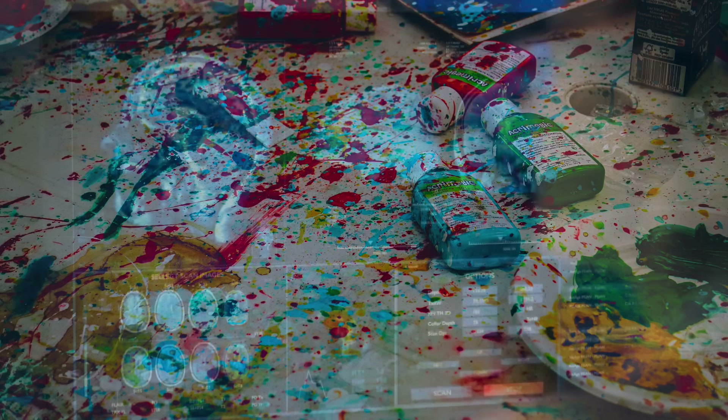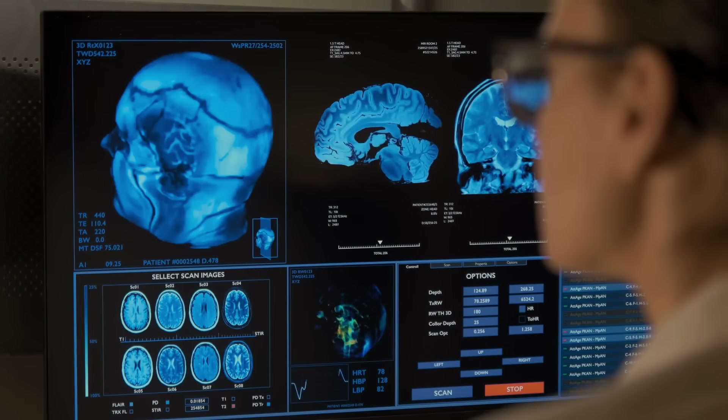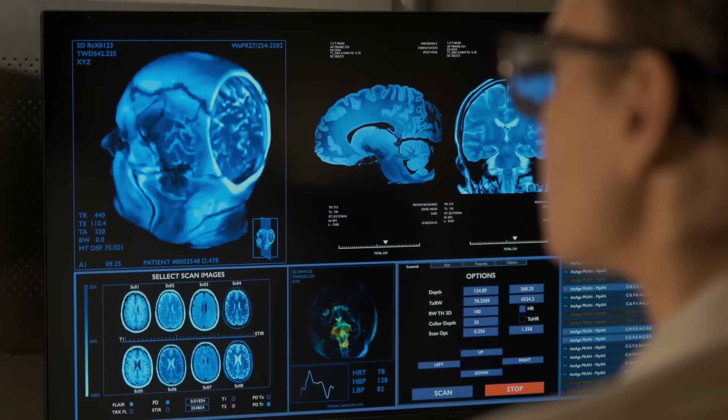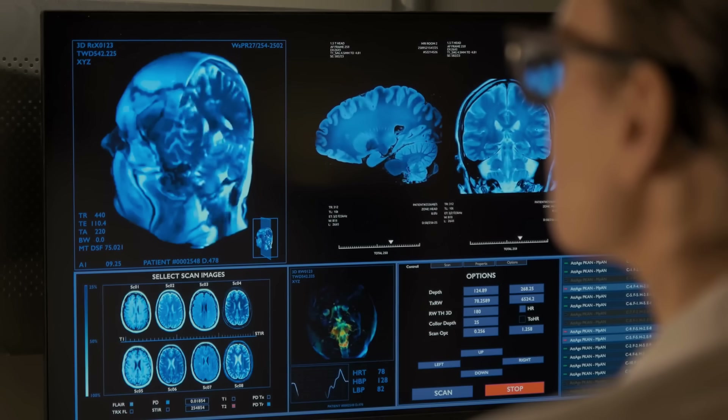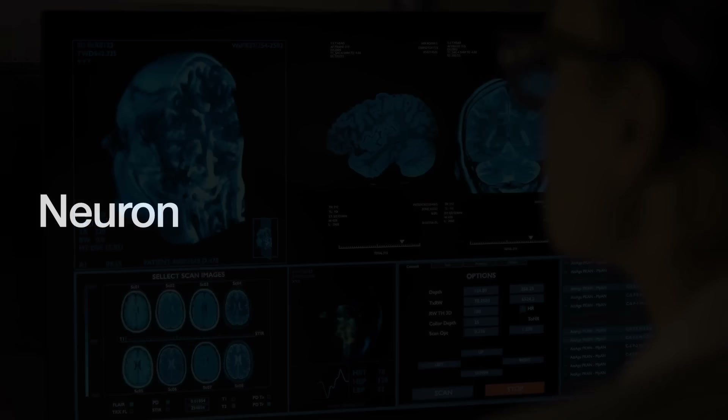By living amidst chaos, brains also become shockingly resilient and flexible, even in situations of massive damage. It's not hard to see the value of this for computer hardware systems. People who want to copy the brain often start with its fundamental unit: the neuron.